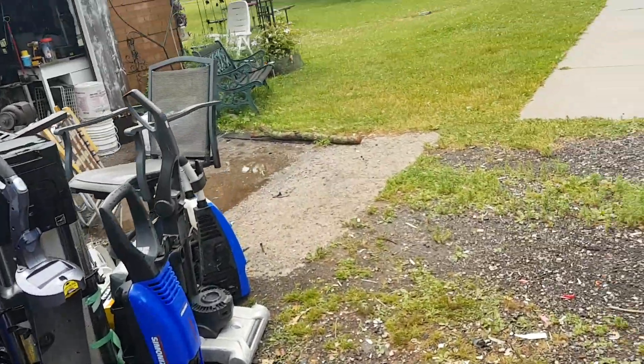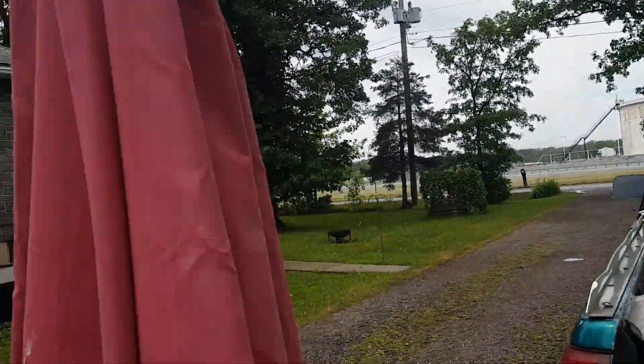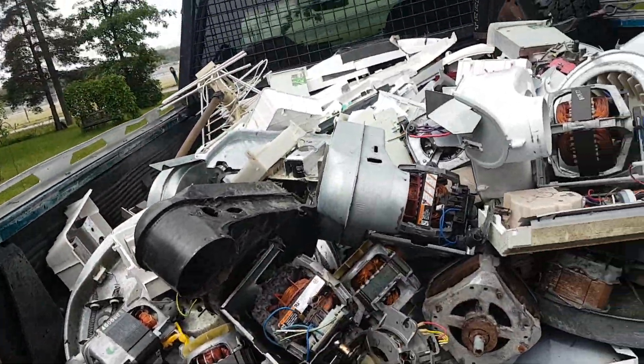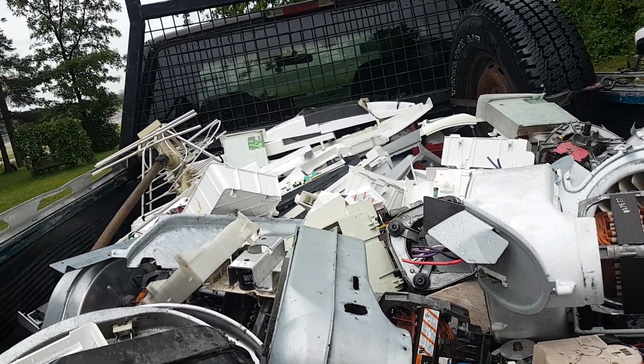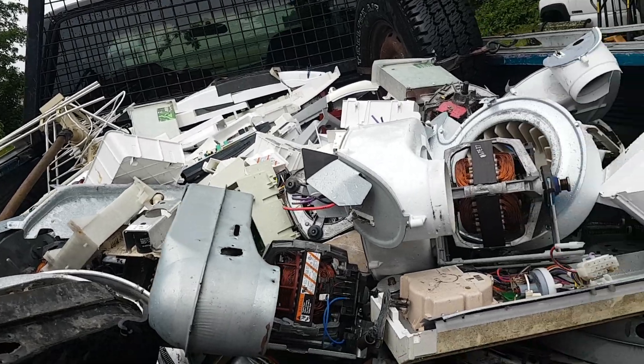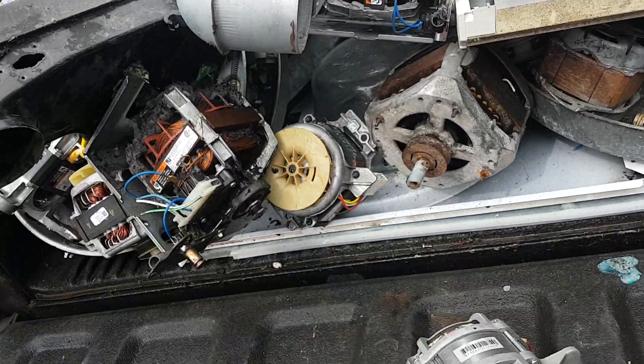We had a nice little rain this morning. I don't know if that's the end of it — looks like the clouds are thinning out. It's not supposed to be an all-day rain. I still have to go tonight to check on my appliance contact for dishwashers.